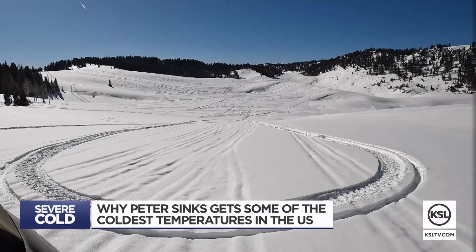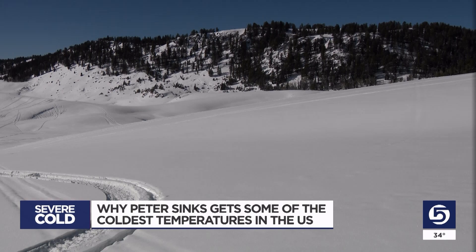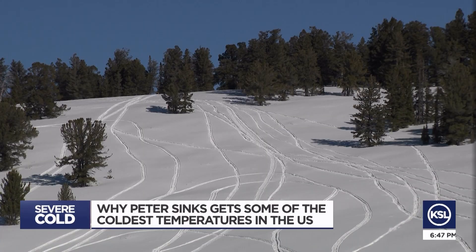But near dusk at Peter Sinks, the warm air quickly rises with little pressure up there at about 8,000 feet to keep it down. This is the high elevation bowl, so as the sun goes down, the cold air can get trapped down here. And sometimes the temperature down here and up there can be a difference of about 50 degrees.